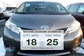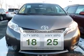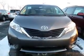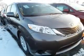Low emissions and the good fuel economy offered in this vehicle are important to you and the environment. The powertrain includes front wheel drive with a solid 6-cylinder engine driven by a 6-speed automatic transmission.